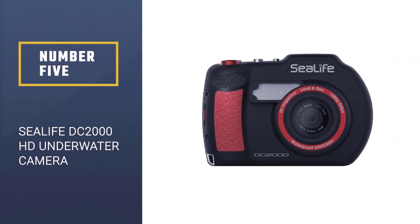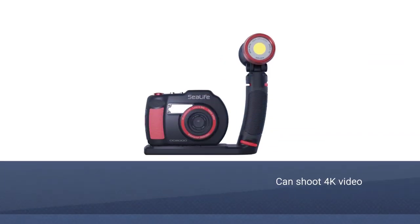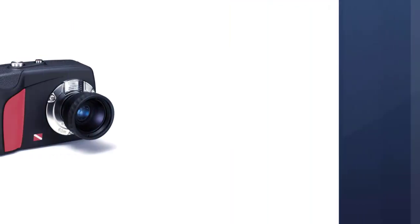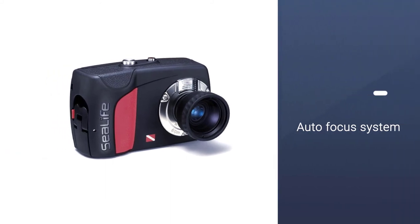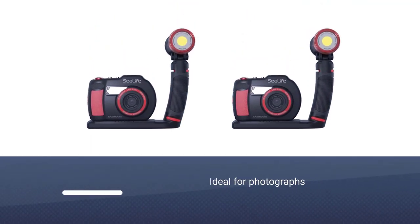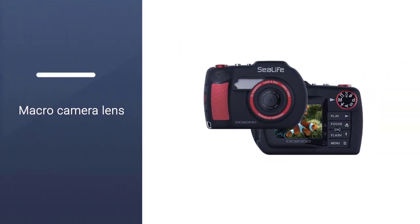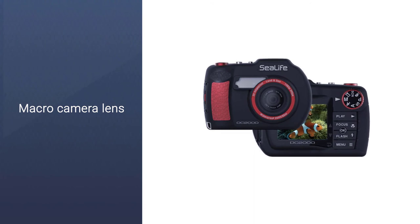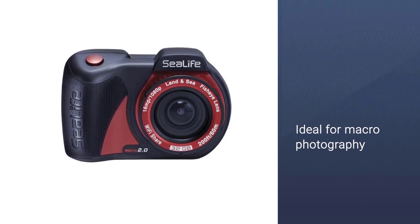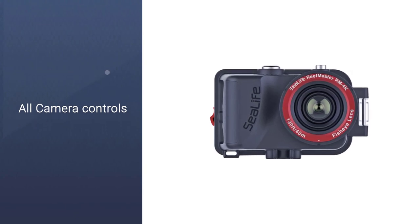Number 5. SeaLife DC-2000HD Underwater Camera. The DC-2000 dive camera can only shoot 1080p video, whereas the Micro 3.0 can shoot 4K video. Also, the DC-2000 relies on an electronic high-speed autofocus system, which is ideal for photographs, whereas the Micro 3.0 relies on a high-depth fixed wide-angle focus, which is much better for shooting video. Another really cool thing about the DC-2000 is that it has a super macro camera lens that can focus on objects as close as 3.59 centimeters, which makes it ideal for macro photography photographing small critters.